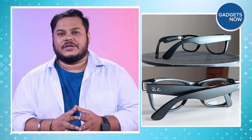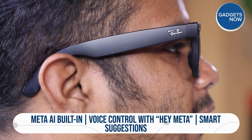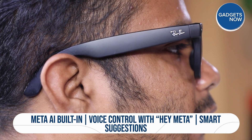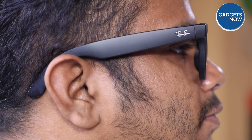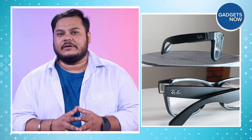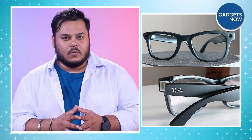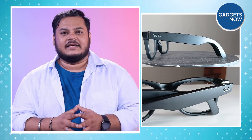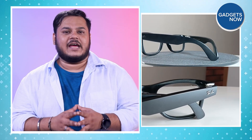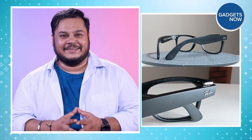Here's where it gets really interesting — built-in Meta AI means you can simply say 'Hey Meta' to ask questions, get information, or receive suggestions. Hey Meta, what am I seeing? You are seeing a new studio with a desk, chairs, and a backdrop. Want to know the weather, identify a landmark in front of you, or get recipe ideas while cooking? No need to look at a screen — just ask. Hands and screen-free interaction, straight from your glasses.